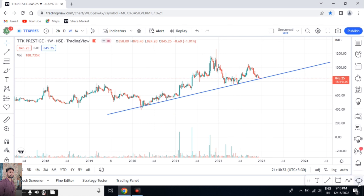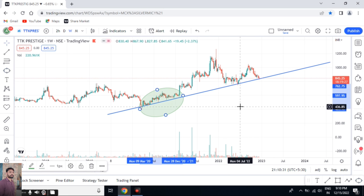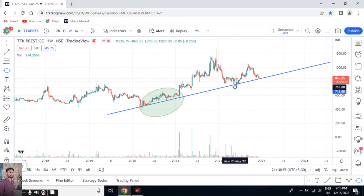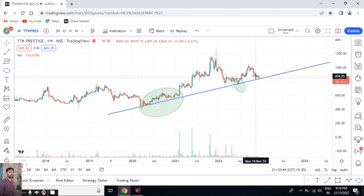On the weekly time frame, you can see this stock is taking a lot of support here. In this area also it has taken a lot of support, and here also it has taken support. And right now it is taking support here as well.